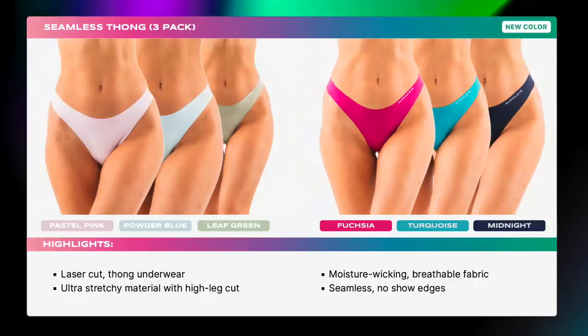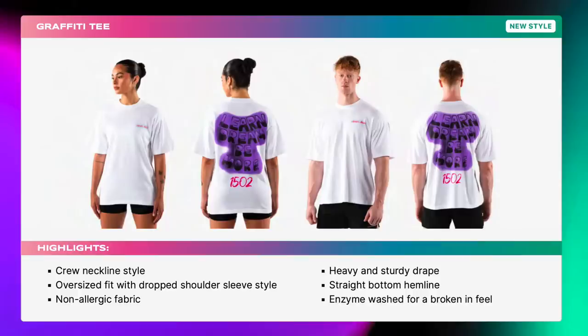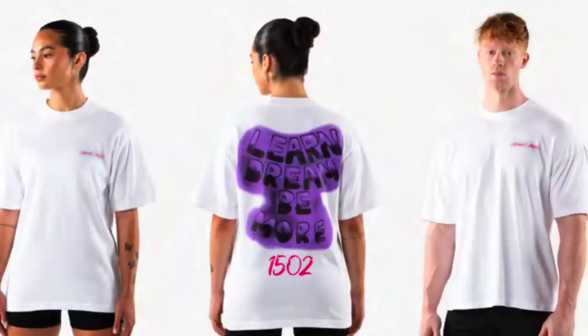Seamless Thongs. The Graffiti Tee — I don't love the back of that, but all right, let's move on.